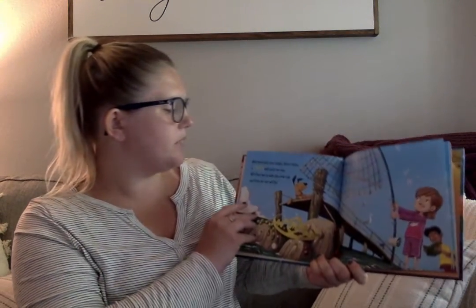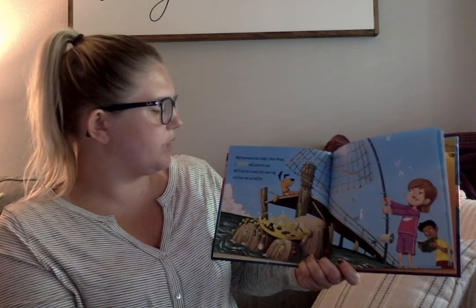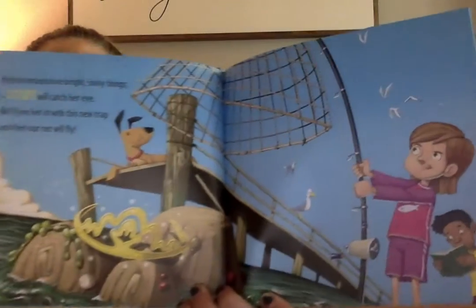While mermaids love bright shiny things, a crown will catch her eye. We'll lure her in with this new trap and then our net will fly. Look, can you say net? That's an easy one. Net!